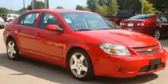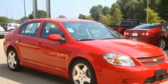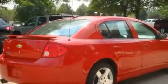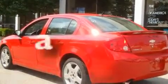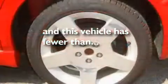Its top features include a sunroof, air conditioning, cruise control, a CD player, alloy wheels, a rear spoiler, fog lamps, traction control, and steering wheel mounted controls. This vehicle has less than 27,000 miles.